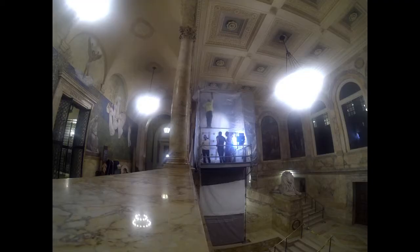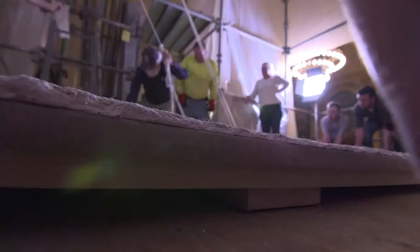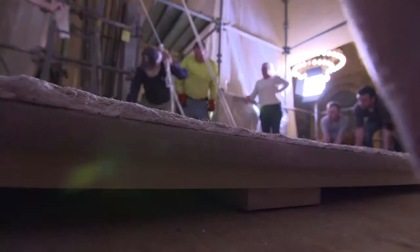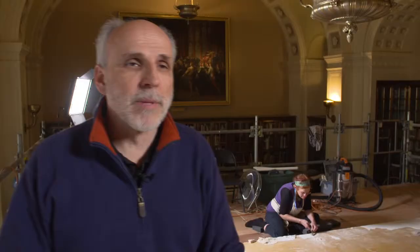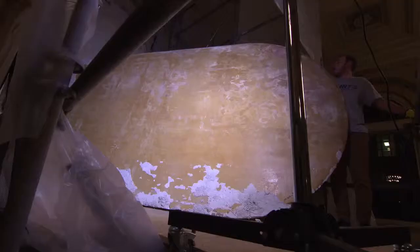The removal process was a really fascinating thing to watch — actually cranking the painting down off the wall. The mural is just a little over seven feet wide, so that allowed us to tip it on its side, and there was access space on one side of the scaffolding by the lobby to walk it out of that surface.